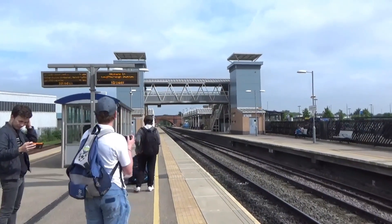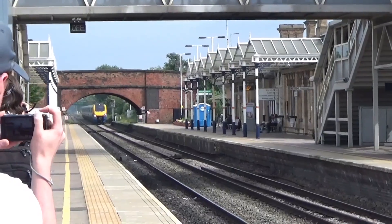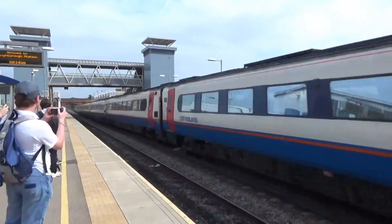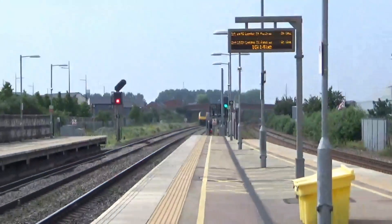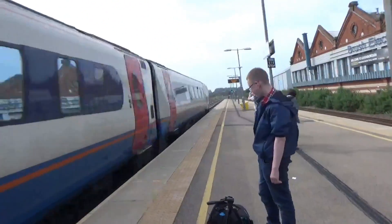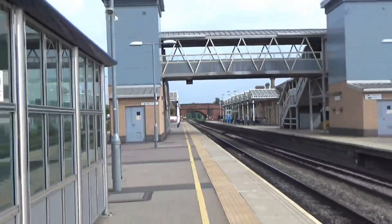Passing now is an East Midlands Trains 222 Meridian from London St Pancras to Sheffield. It's 222-005. There it goes — 222-003 heading from Sheffield to London St Pancras.